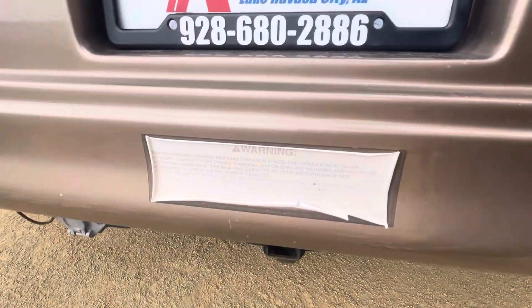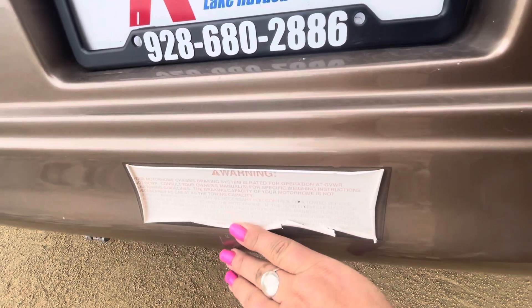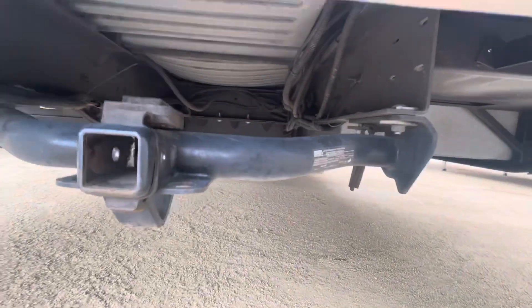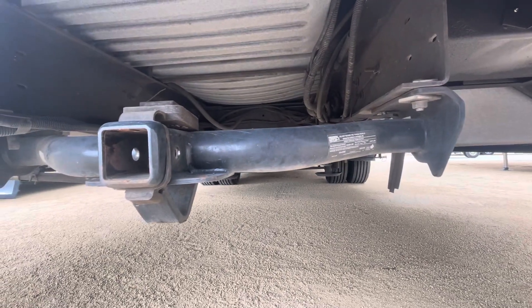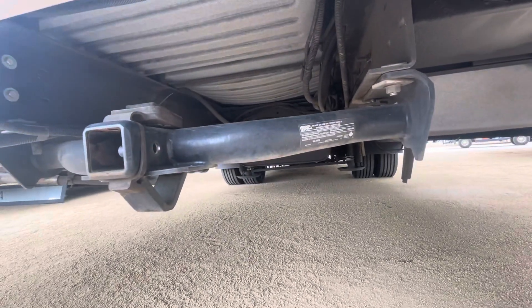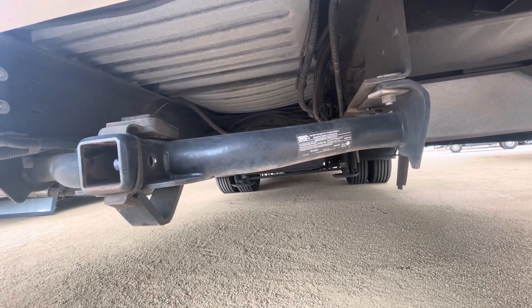Okay, so as far as back here, it says — I'm not seeing anything about the actual weight of this, but there's the hitch. This is called the hidden hitch, and it says it can hold up to 10,000 pounds. Max gross towable weight — max gross trailer weight is 10,000, max gross tongue weight 1,000 pounds.